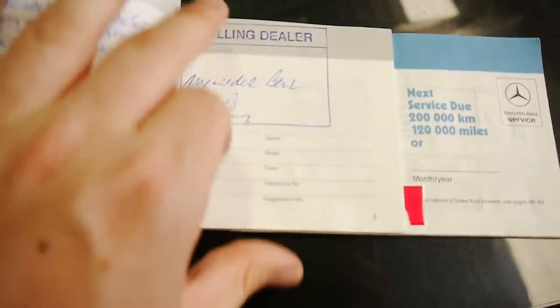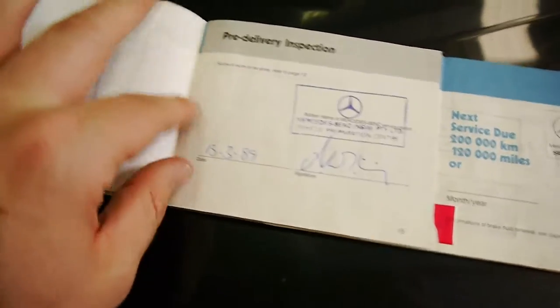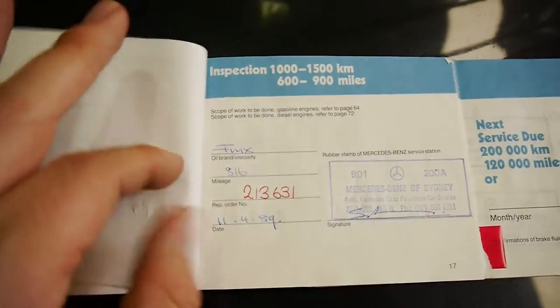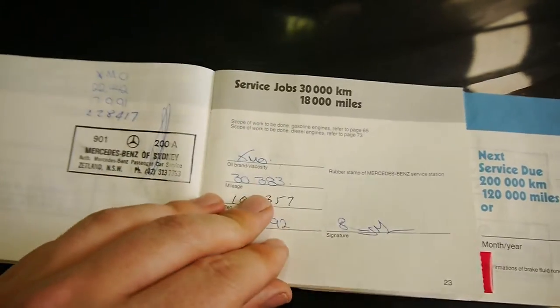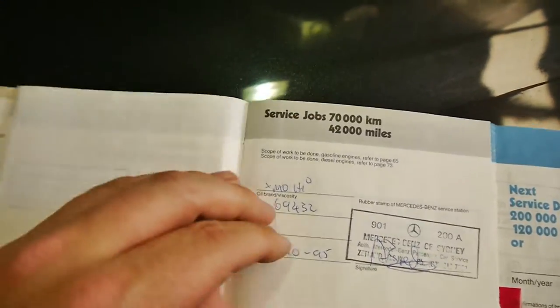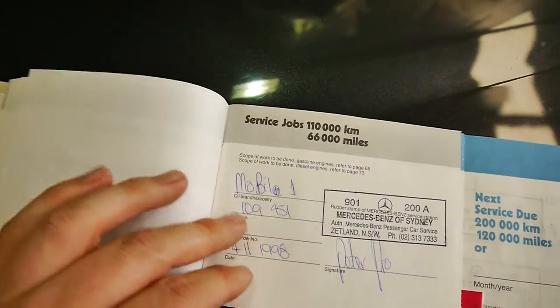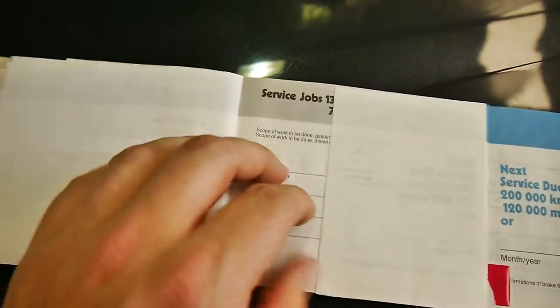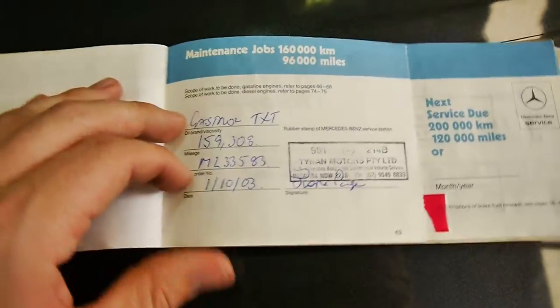So let's have a look. We start here — 1989, which is the year of the car — and then we just go right the way through: Mercedes, Mercedes, Mercedes, Mercedes, Mercedes. And that's really key to the longevity of these vehicles — a good maintenance record that goes with them. I'm not going to keep flipping through all day, but you're free to have a look at this when you come in.